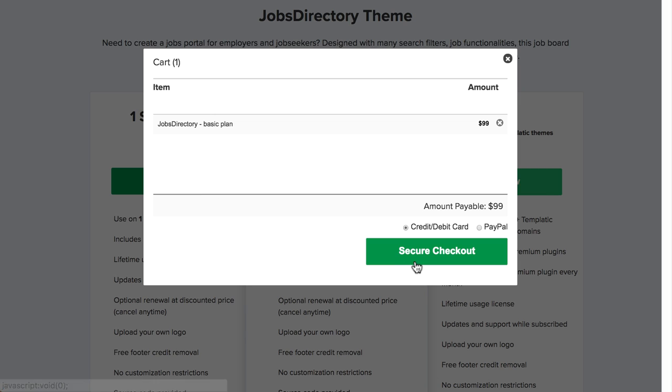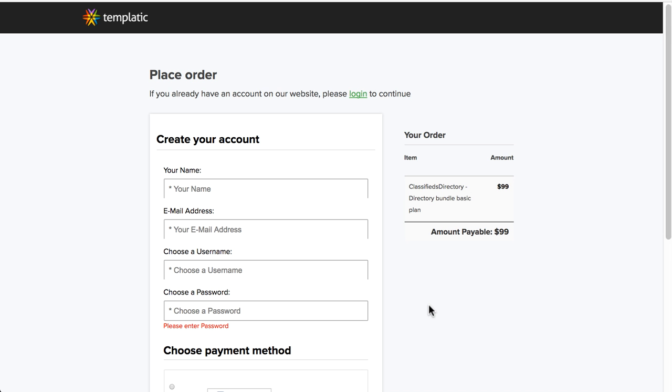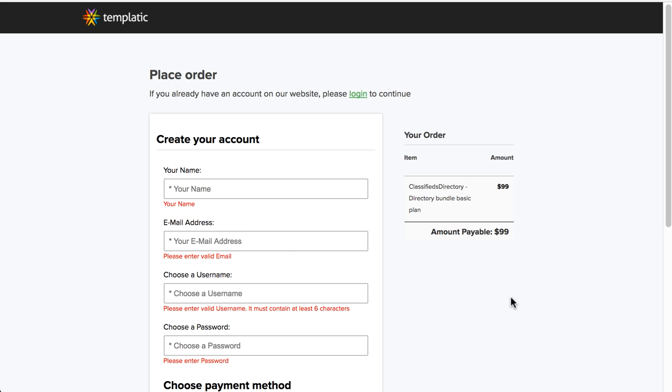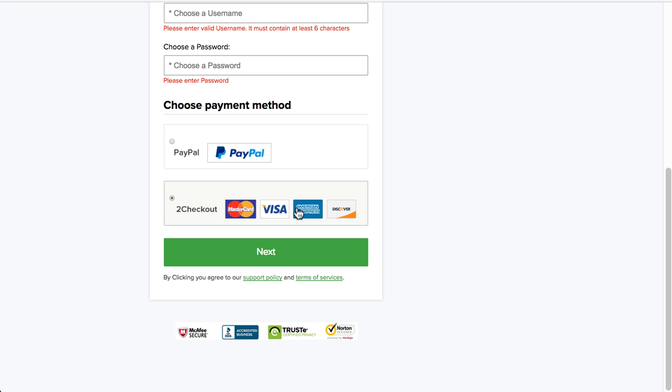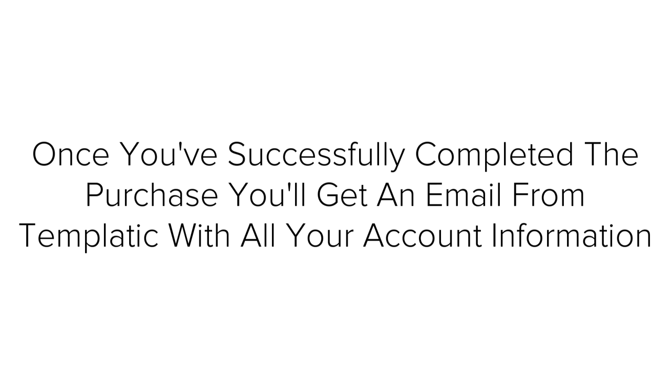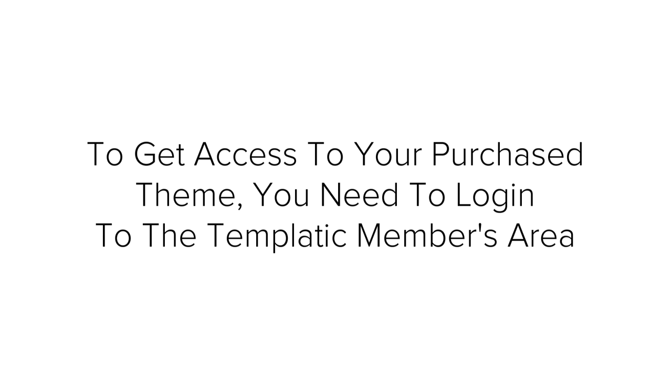You can make payment with PayPal or with your credit/debit card — it makes no difference which payment option you choose, so it's up to you. For this tutorial, we will use cart payment. Click on the secure checkout button. You will have to create a quick account by entering all the details. It will ask you for billing information — follow the on-screen instructions to complete your purchase. Once you successfully complete the purchase, you will get an email from Templatic with all your account information. To access your purchased theme, you need to login to the Templatic members area.